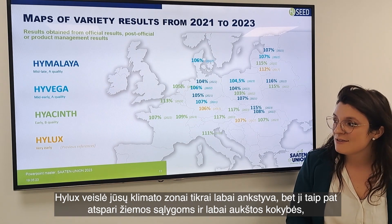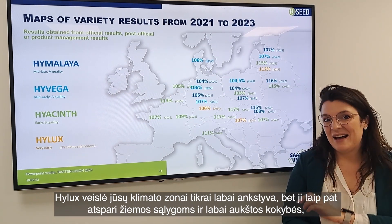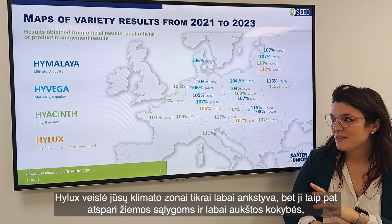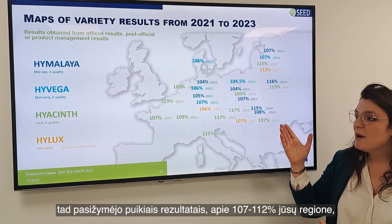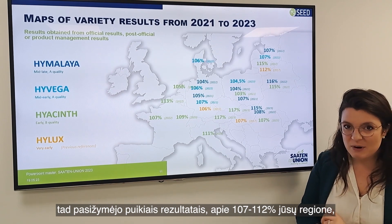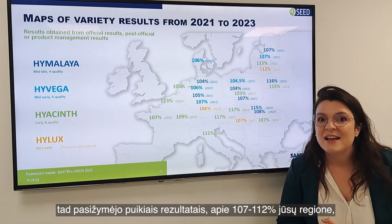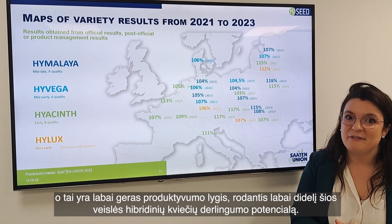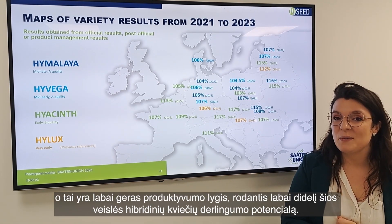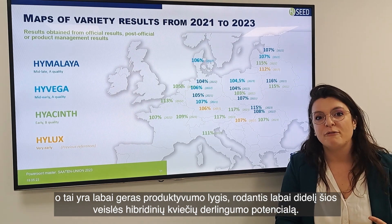With Helix, the variety with early maturity, winter tolerance, and very high quality, we have a strong level of results — about 107 to 112% in your country area — which is a very nice level of performance, showing the very high yield potential of hybrid wheat.